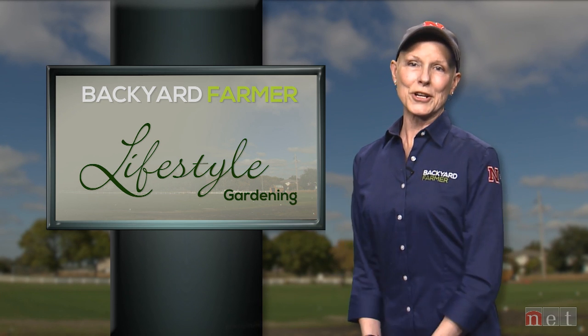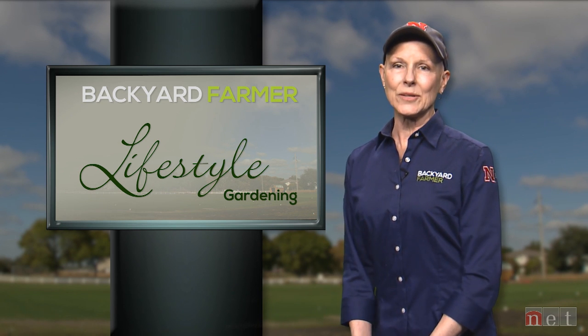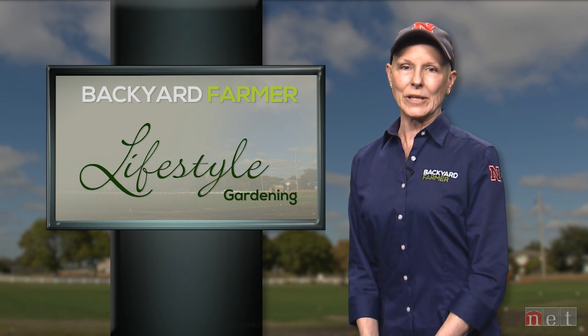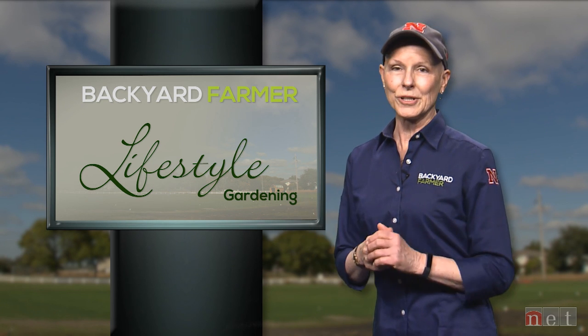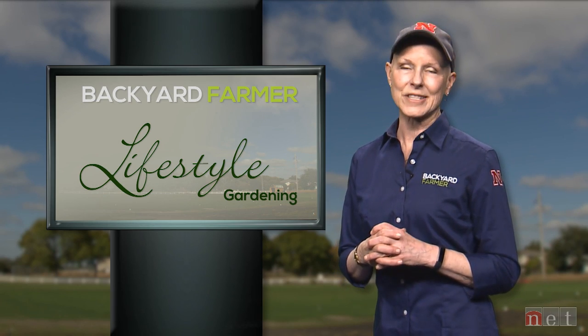Thank you so much for joining us again for Lifestyle Gardening. For our final program of 2018, we're going to be looking at pruning yews and junipers, controlling squash bug pests, and we'll interview a landscape design expert. Don't forget to check us out on Facebook, YouTube, and Twitter. Good afternoon, good gardening — thanks for watching. We'll see you all next time on Lifestyle Gardening.